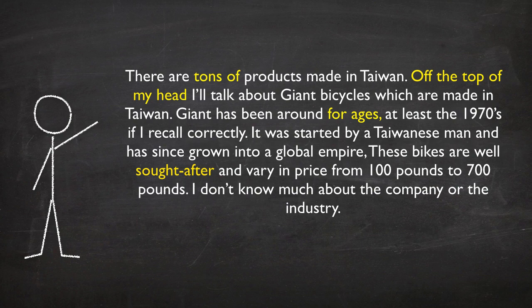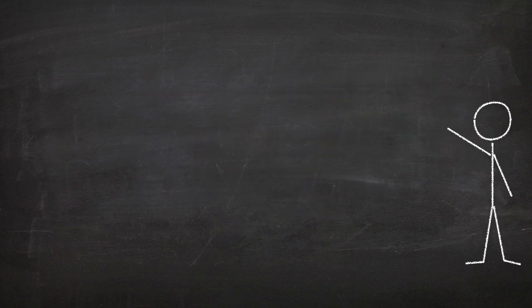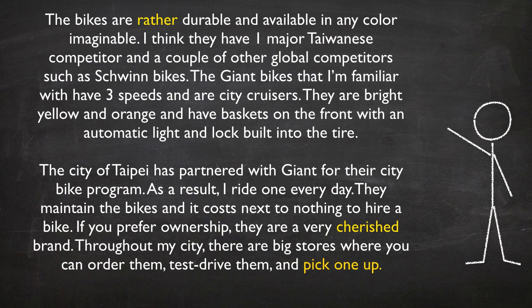The bikes vary in price from 100 pounds to 700 pounds. I don't know much about the company or the industry. The bikes are rather durable and available in any color imaginable. I think they have one major Taiwanese competitor and a couple of other global competitors, such as Xun Bikes.